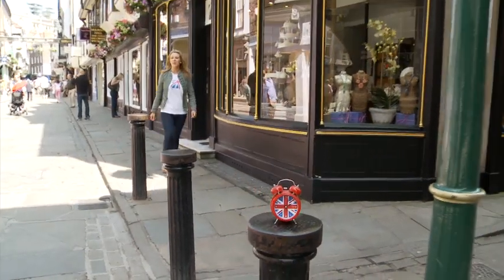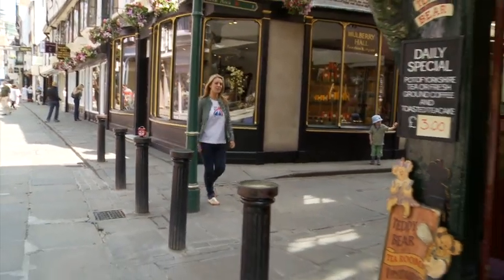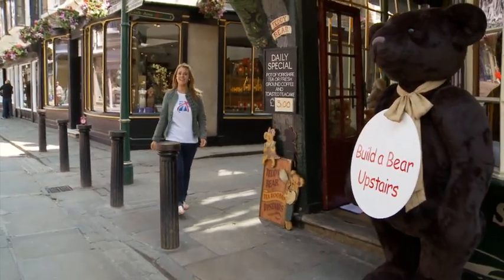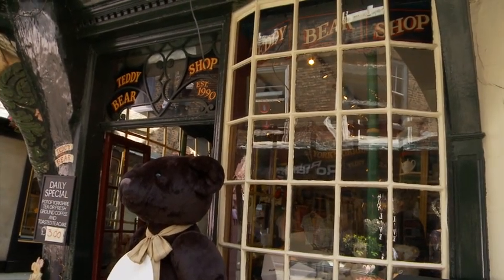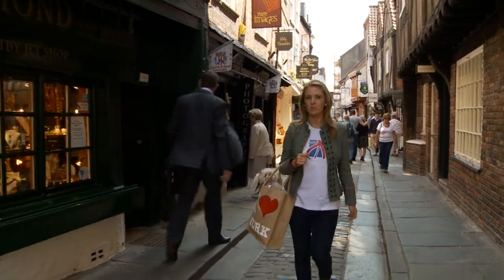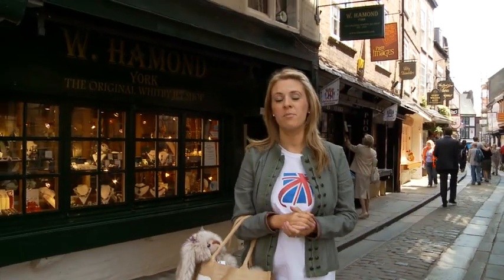Well, back to doing what I do best — a bit of retail therapy. For a mix of over a hundred high street shops and independent retailers, Stonegate is the place to be. Just around the corner is York's most famous shopping street, the Shambles. Back in medieval times it was actually a butcher's street, and you can still see some of the metal hooks that the butchers used to hang the meat on. Luckily, these days the streets are lined with upmarket gift shops.